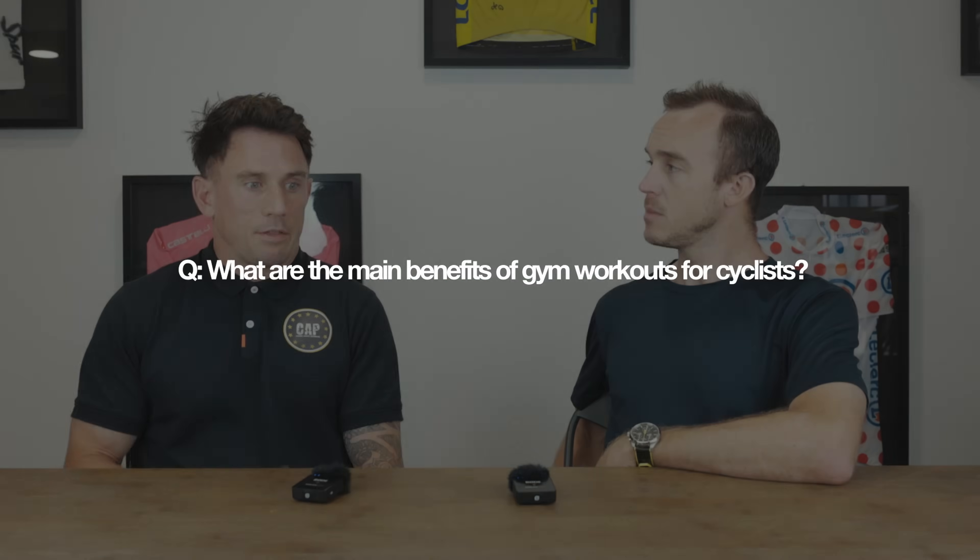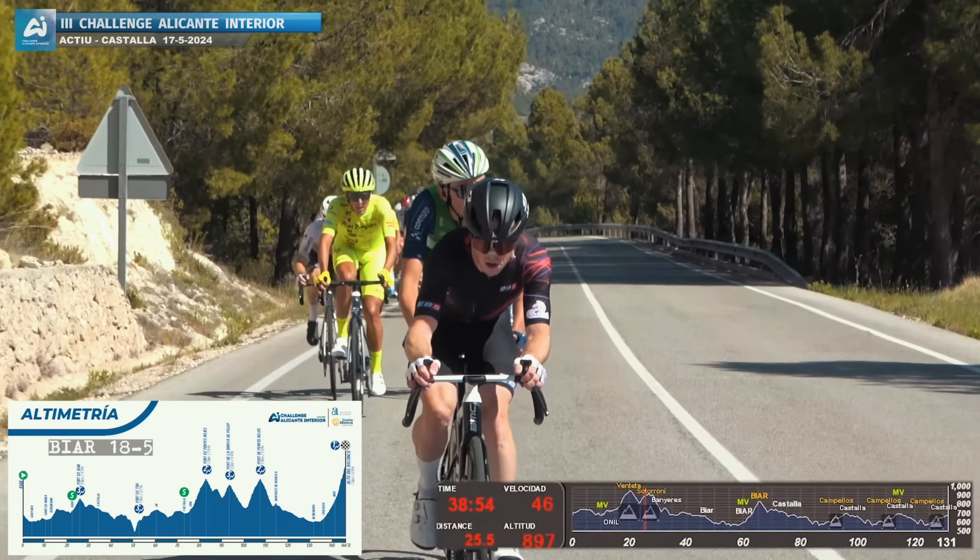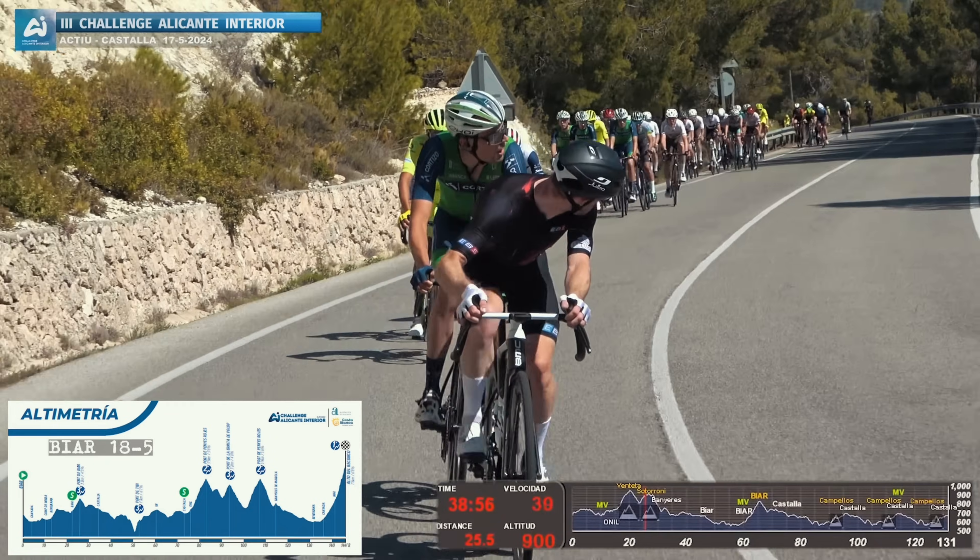Before we get into the exercises, can you tell us what you think are the main benefits of people going to the gym to improve their cycling? The key thing with cycling is we're trying to produce a certain amount of power through the pedals to go faster. So how can we get someone to produce more force, but also be more stable on the bike to resist the forces coming back through the body — so they can ride for longer, more comfortably, produce more power, go faster, and recover better. Regardless of age, there are going to be benefits around performance and wellbeing off the bike as well.